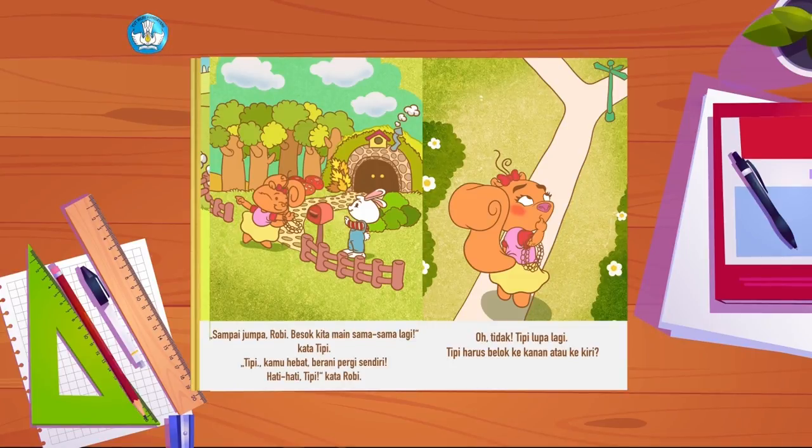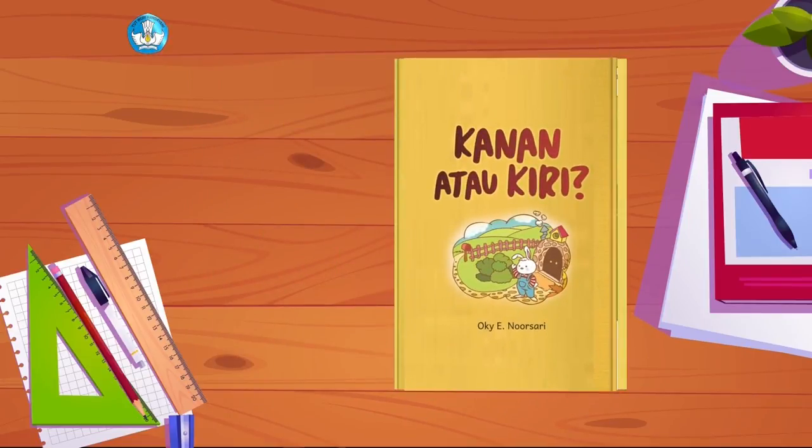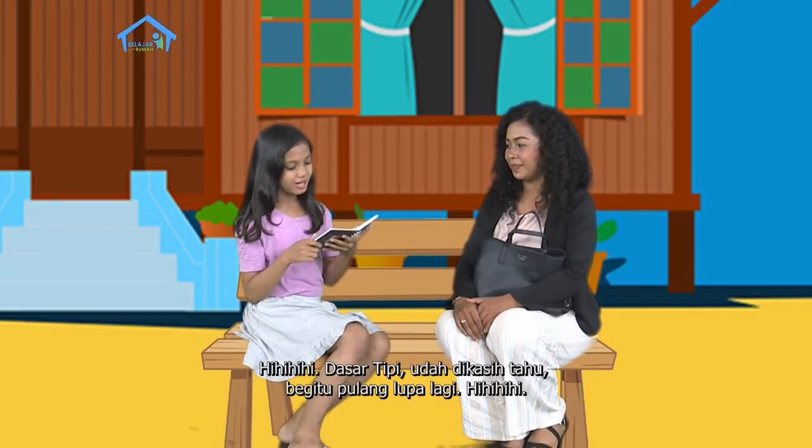Tipi, kamu hebat, berani pergi sendiri. Hati-hati, Tipi, kata Robi. Oh tidak, Tipi lupa lagi. Tipi harus belok ke kanan atau ke kiri? Dasar Tipi, sudah dikasih tahu, begitu pulang lupa lagi.